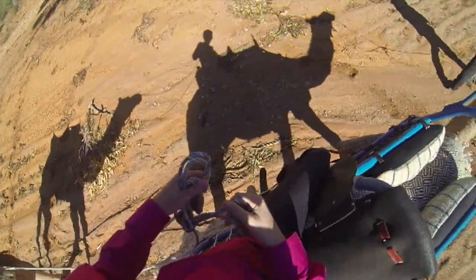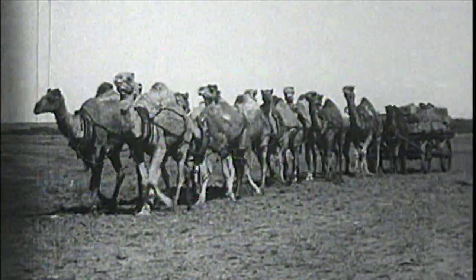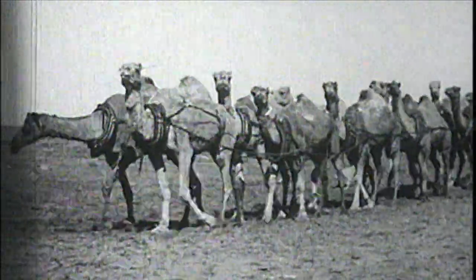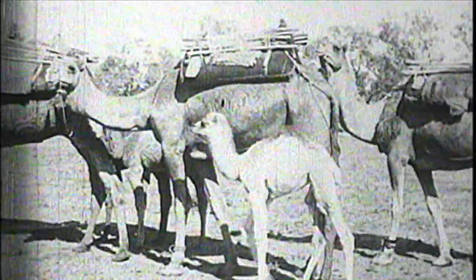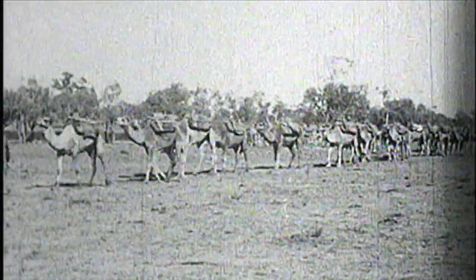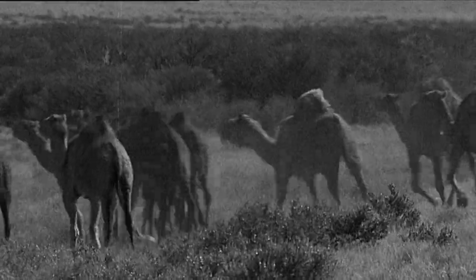Camels are actually really well suited to carrying people or gear around Australia. In fact, way back in the early 1800s, people from Afghanistan brought lots of camels here to help settle in difficult parts of the desert. After a while though, lots of those camels got loose.